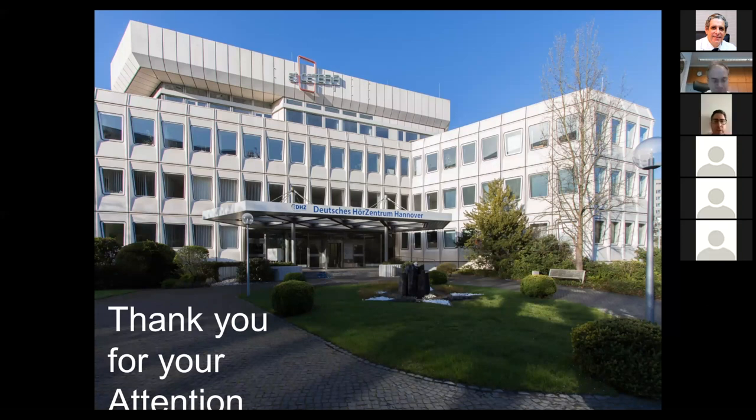Thank you, Professor. I would now like Professor Lirce to make some comments or questions about the wonderful presentation. Thank you, José, and thank you very much, Thomas, for your always very interesting presentations — full of new information and the huge experience you always share, giving us new thoughts.